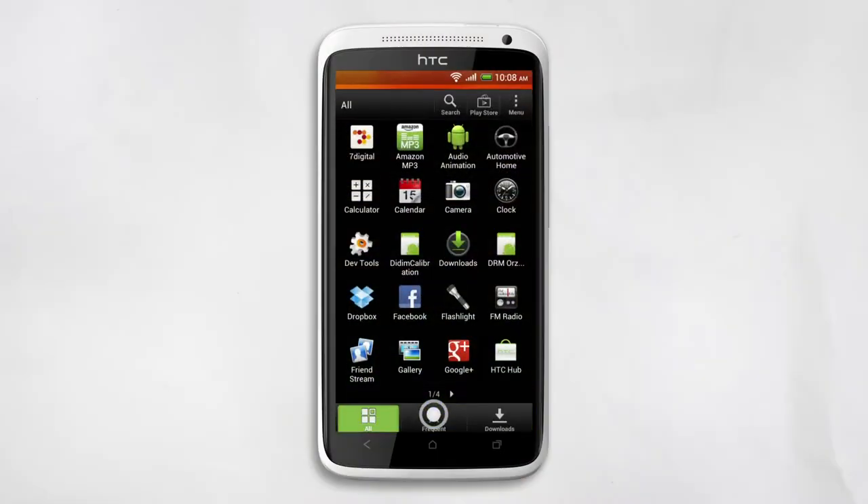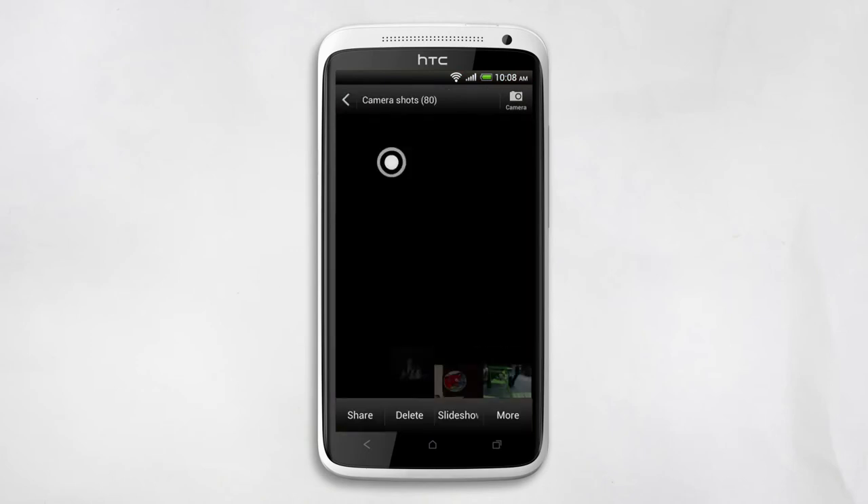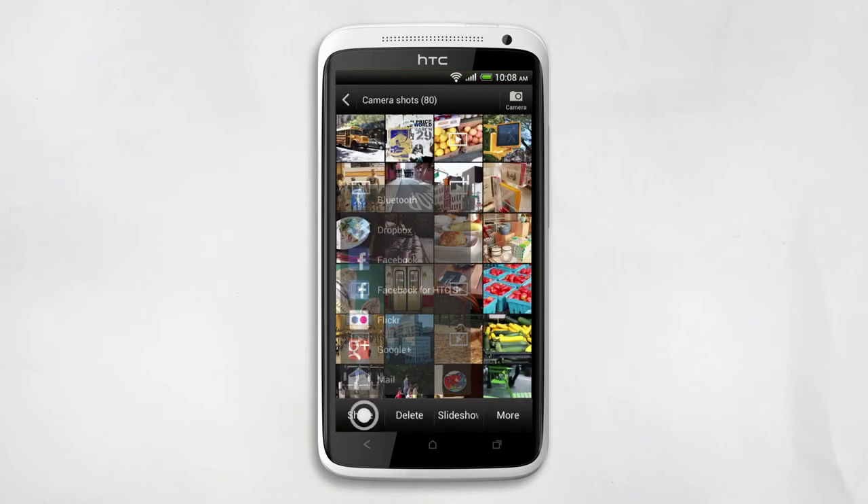To start, tap All Apps, Gallery, Camera Shots, Share, and then Dropbox.